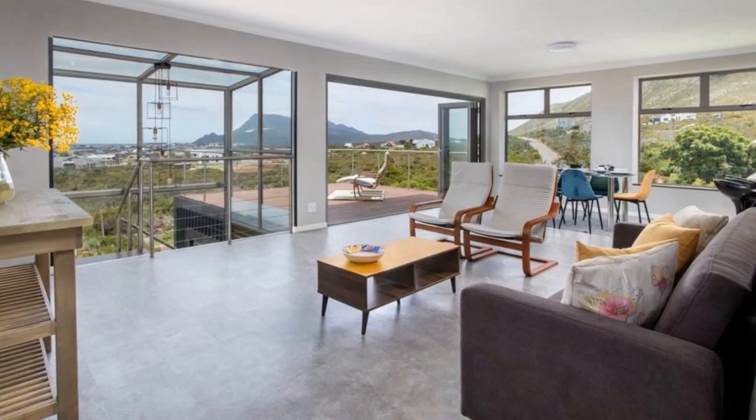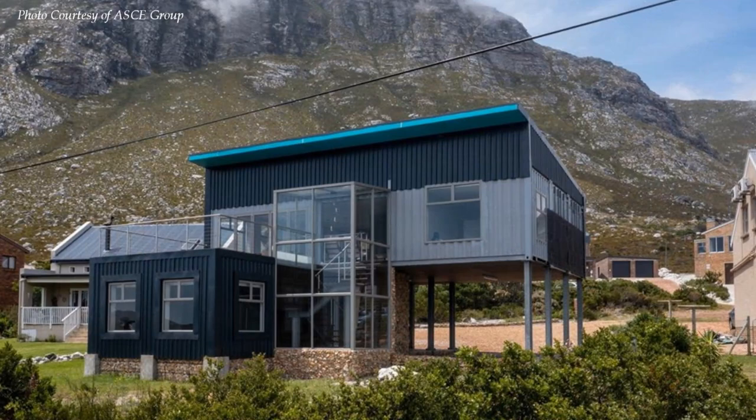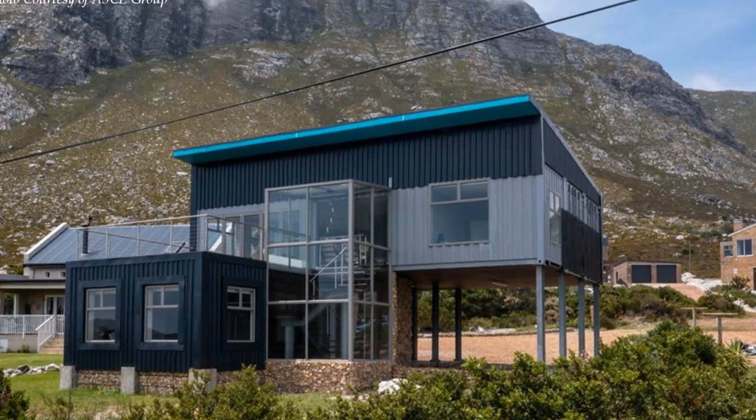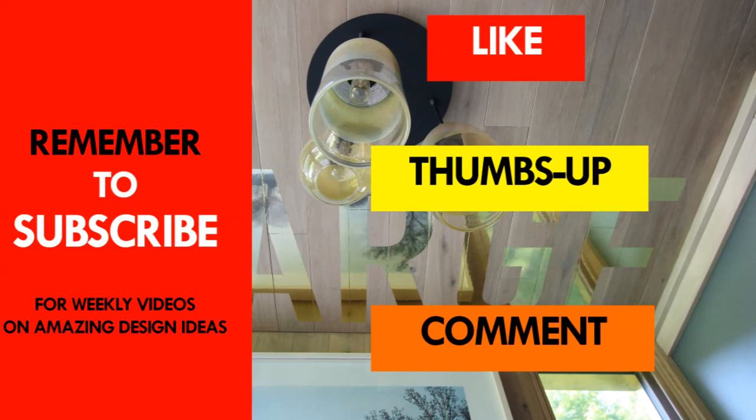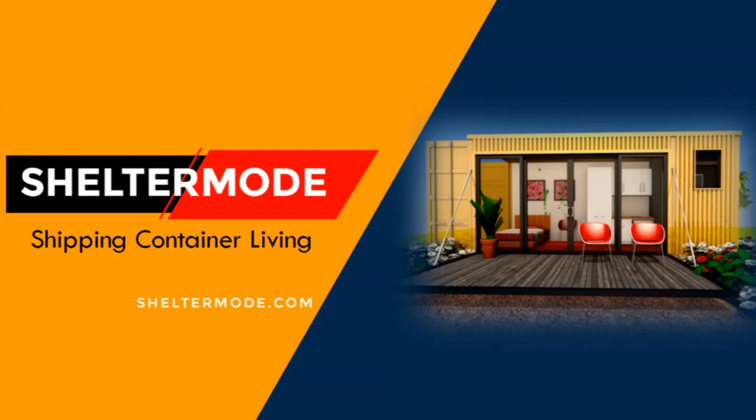If you are interested in putting up a shipping container home, you are free to check out the website of the ASCE Group for a custom shipping container project of a similar kind. If you like this video, give it a thumbs up and feel free to share it. Subscribe for more amazing weekly videos on shipping container living. Thank you for watching. See you in the next video.